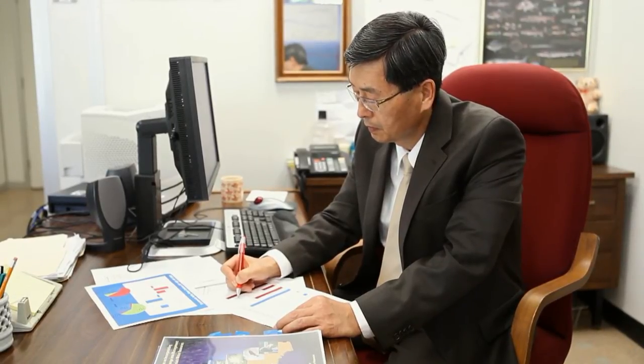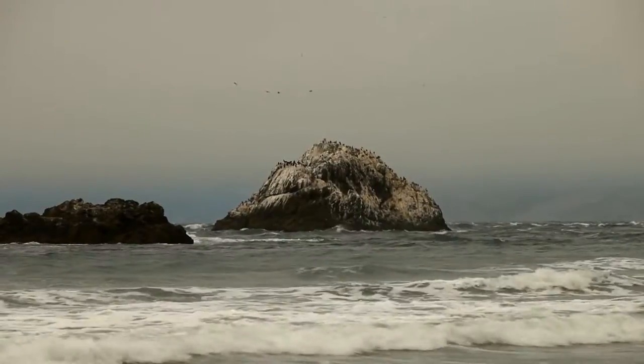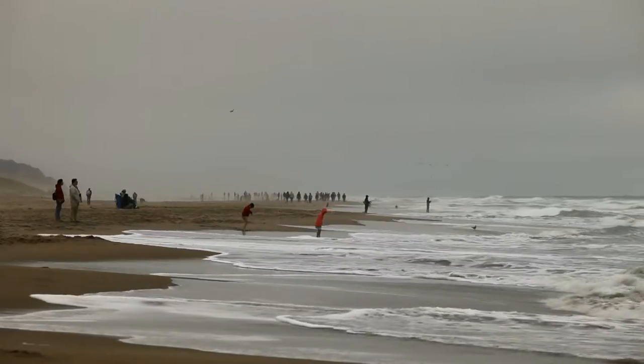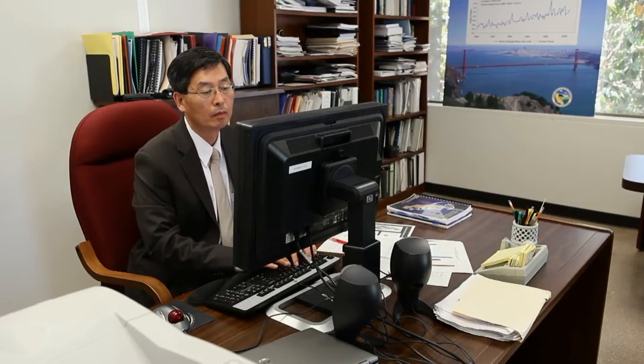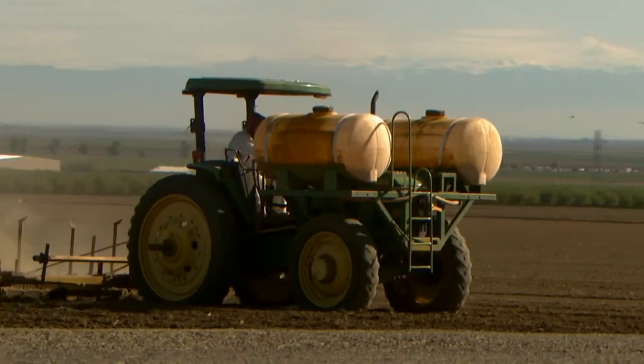With climate change, sea level is on the rise. Francis Chung studies the vulnerability of the state's water system to the changing climate. We're not talking about the future — sea level has risen already, almost a historical fact. He says that rising sea levels will mean less water available for everyone, notably farmers in the Central Valley.